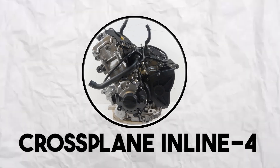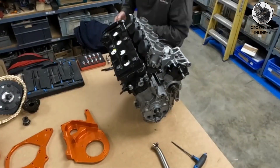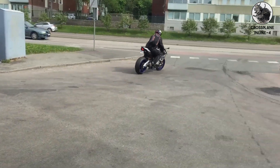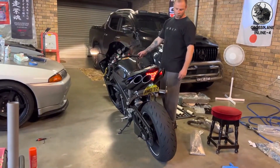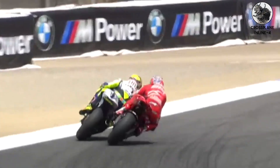Crossplane inline four. Yamaha's crossplane inline four spaces the pistons at 90-degree intervals instead of 180. This creates the big-bang effect — two cylinders fire close together, then a gap. It sounds lumpy at idle, screaming at redline, and absolutely mental in between. Traditional inline fours sound like angry bees; the crossplane sounds like it's trying to be a V4 without the complexity. MotoGP riders say it gives better rear tire grip because of the uneven power pulses.